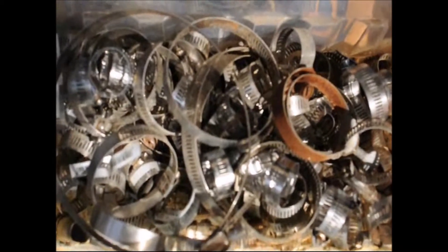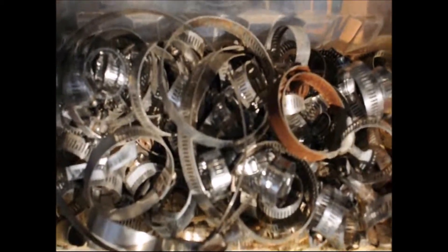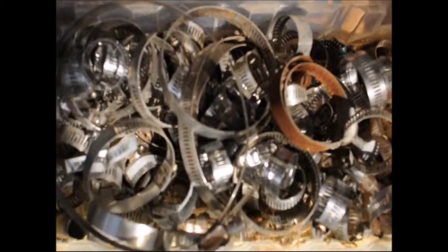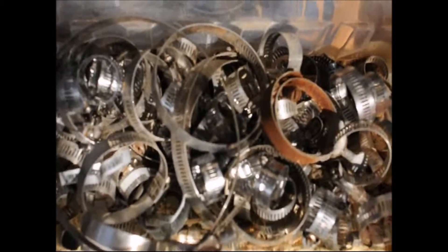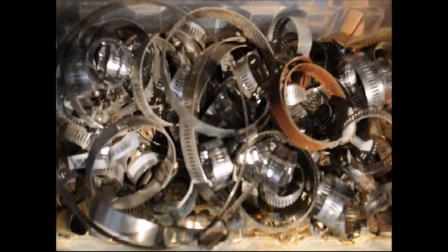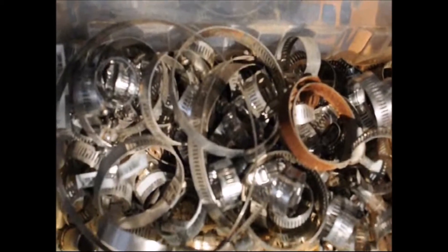When my boys go out on jobs, they sometimes have to splice into water systems to bring water to a new section of a customer's yard when they're planting trees. So we use a lot of wire clamps and we just never seem to have enough of them. Here's the offer I'll make you.